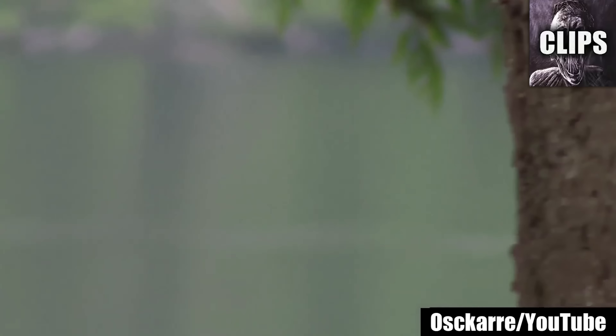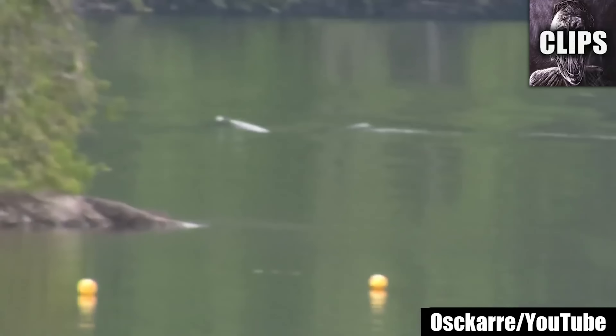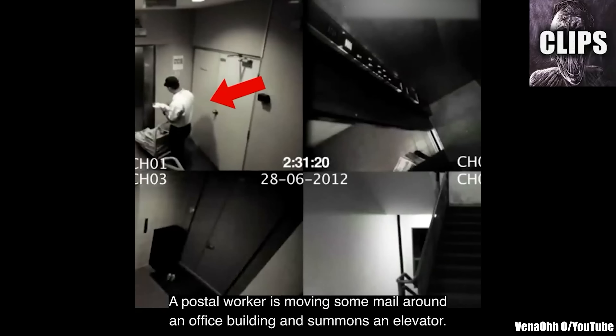Perhaps this unexplained video is one of these deep sea creatures coming up for a visit. It sounds like an interesting legend, but I think I would need more video evidence than this to fully believe it. If I find more videos about the monster of Powell Lake, I will be sure to analyze them. A postal worker is moving some mail around an office building and summons an elevator.